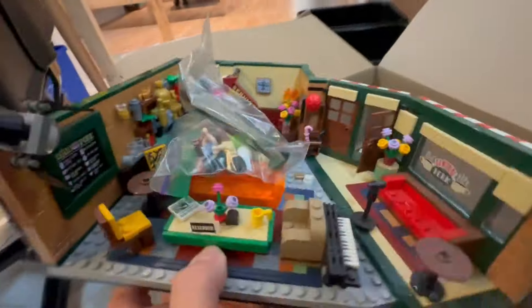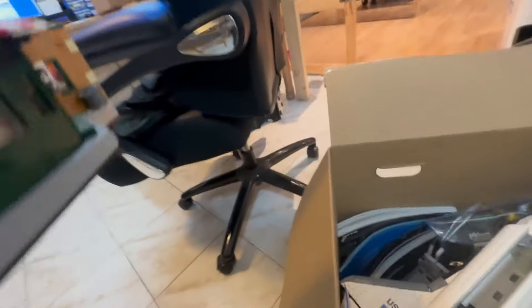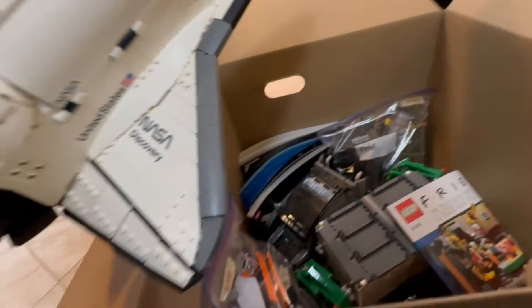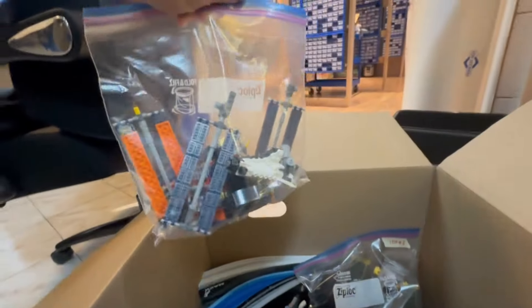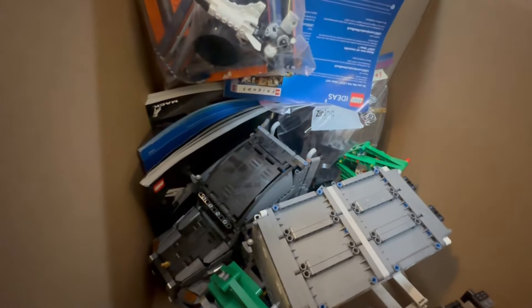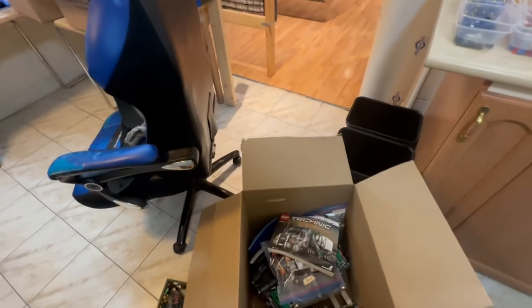This box contains the Friends set from the original one I think - like the original LEGO release, not the second one. After that is the NASA Discovery spaceship. Then there were more inserts for that in here, and then there was the International Space Station. And lastly - actually this might be two separate ones - let me check the instructions. Okay, it is just one set.